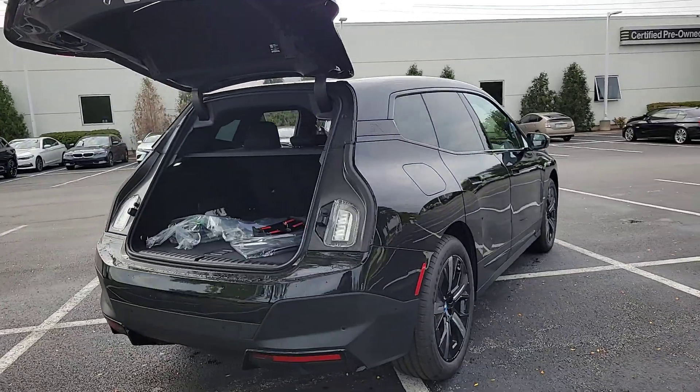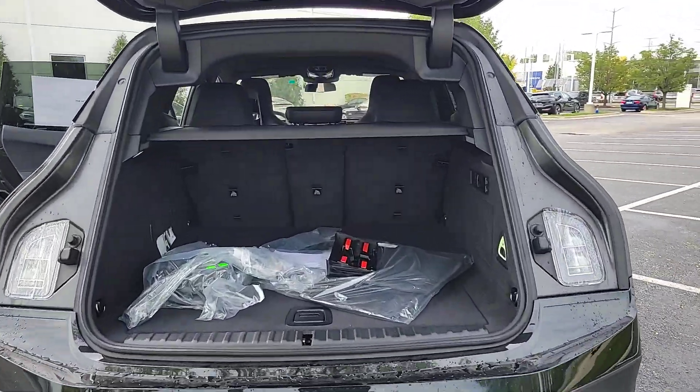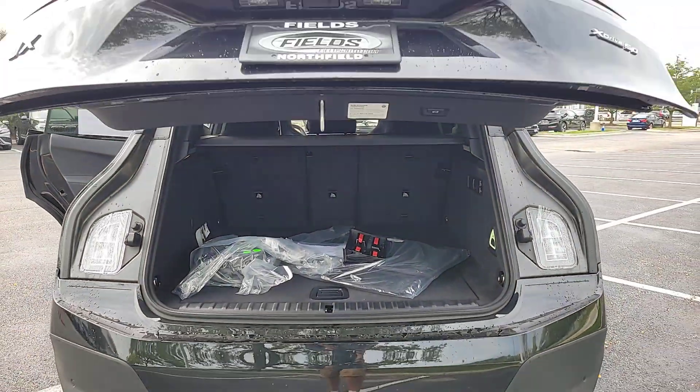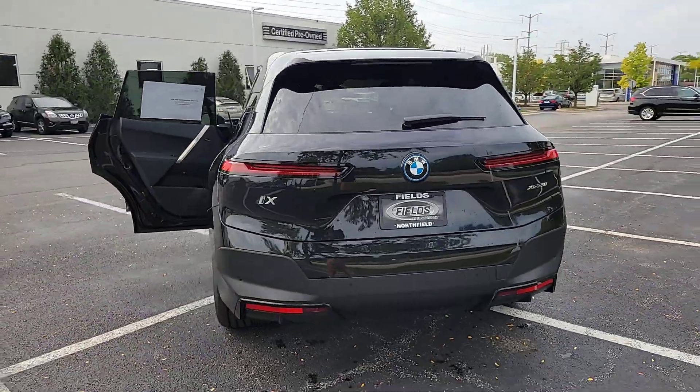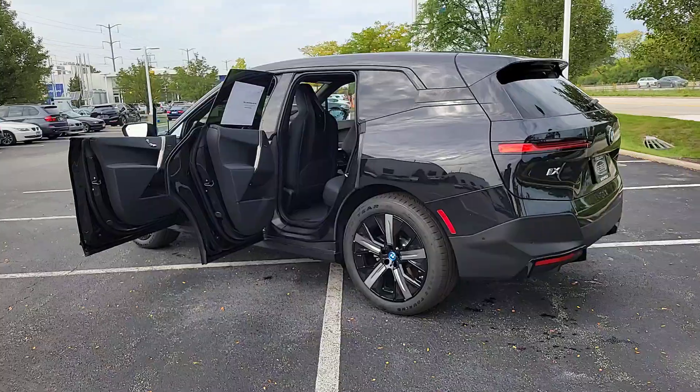The following are some of this vehicle's highlighted options: pre-collision system, lane departure warning, panoramic roof, tires all season, navigation system, keyless entry, all-wheel drive, sun/moonroof, power liftgate, keyless start.